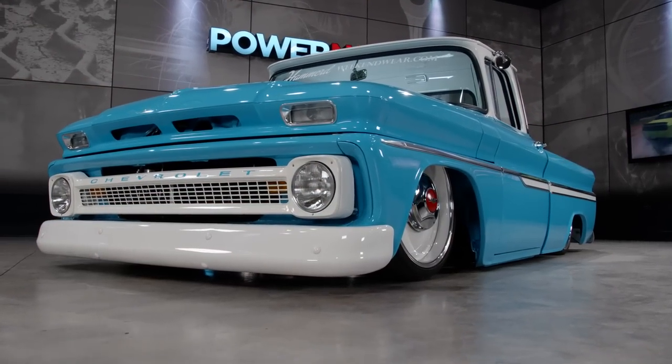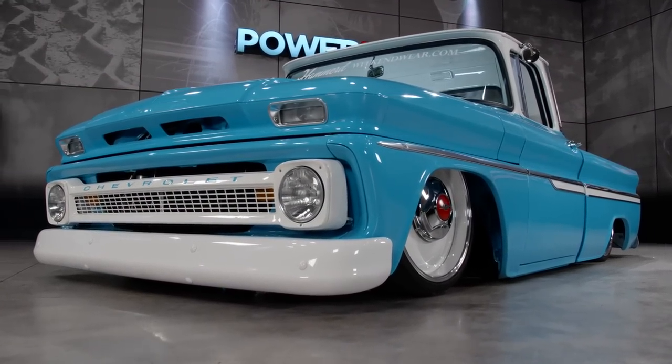Thanks for checking out Power Nation. I'm your host, Katie Osborne. This week I'll feature Power Nation viewer Mike Amborn's 63 Chevy C10, and it has a great story.